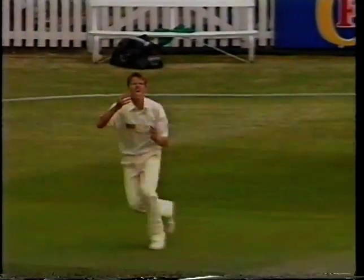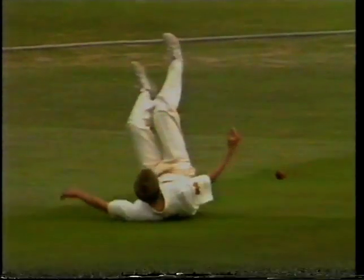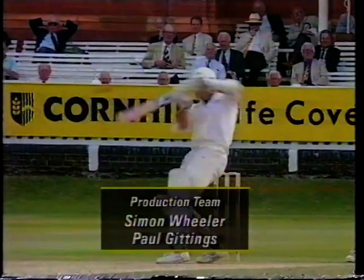You can see highlights of the final day's play in the second Test at the later time of midnight tomorrow night here on BBC1.